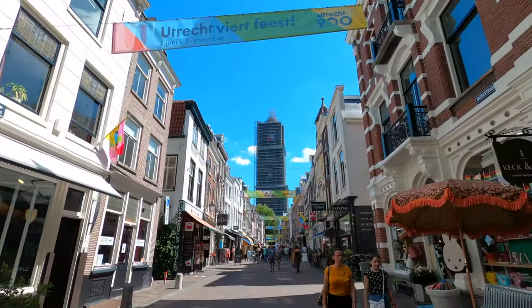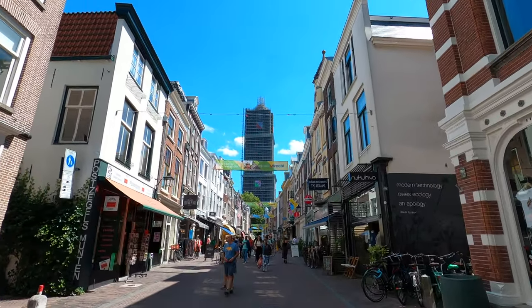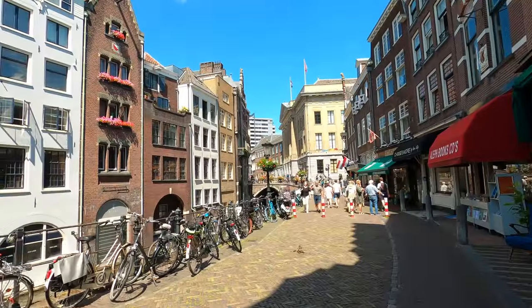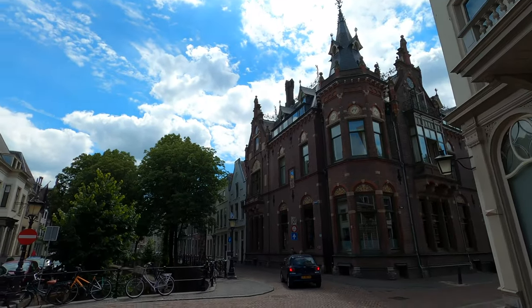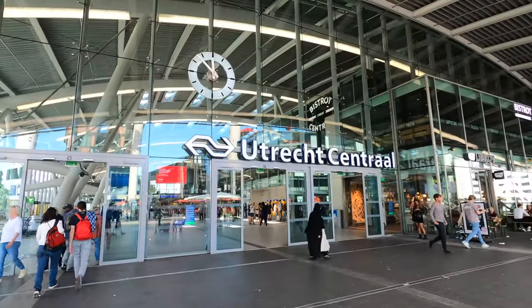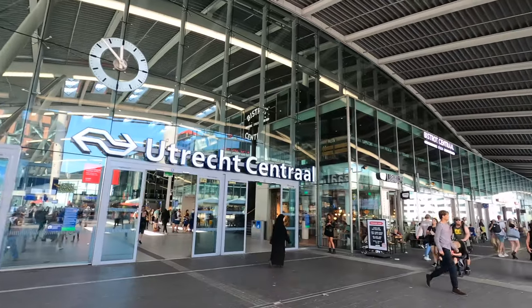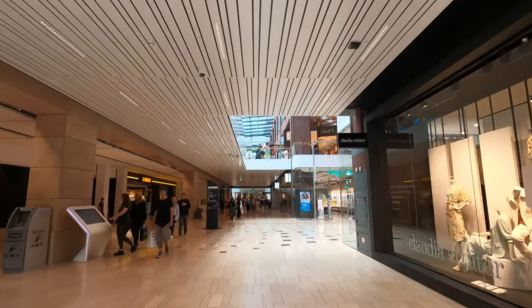Next, you can explore the city's historic centre. Utrecht's old town is full of charming streets and buildings dating back to the Middle Ages. And finally, make sure to visit the University of Utrecht — this world-renowned university is one of the largest in Europe. A day in Utrecht is the perfect way to experience Dutch culture and history. There are also plenty of charming cafes and restaurants to enjoy if you need to rest and refuel.